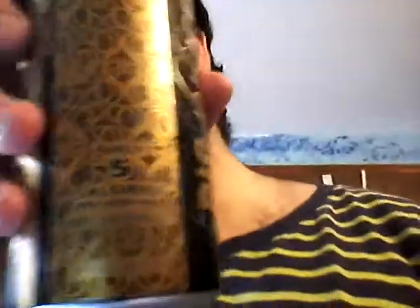It says caffeine, B vitamins, taurine, ginseng, guarana. Only 5 calories per serving, non-carbonated, 16 fluid ounces, 473 milliliters. And I like the design — it's like some sort of Asian or Indian design. I like the gold and the black and stuff. It's pretty cool.